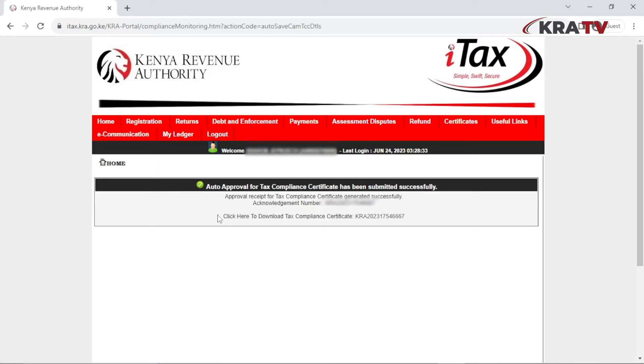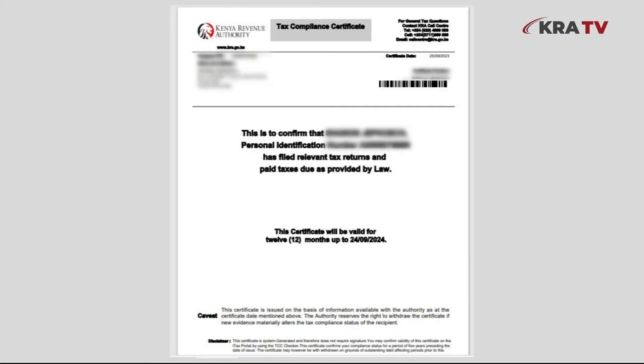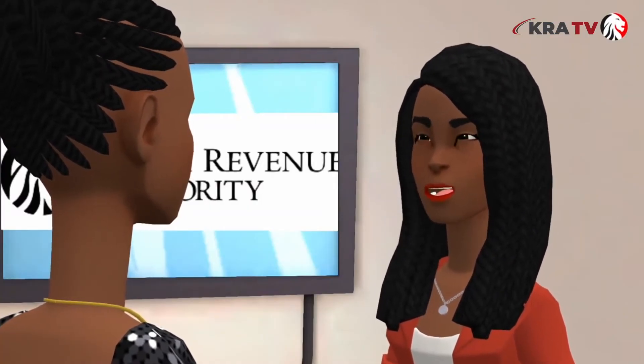Then submit. A message — 'Auto approval for tax compliance certificate has been submitted successfully' — will populate. Click on the link to download your tax compliance certificate.